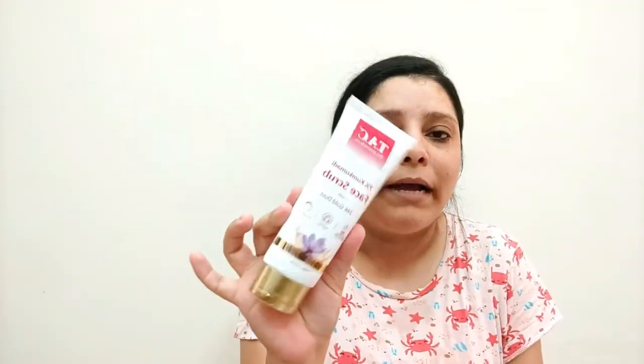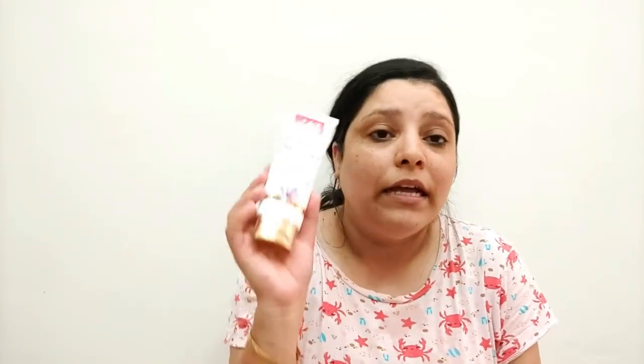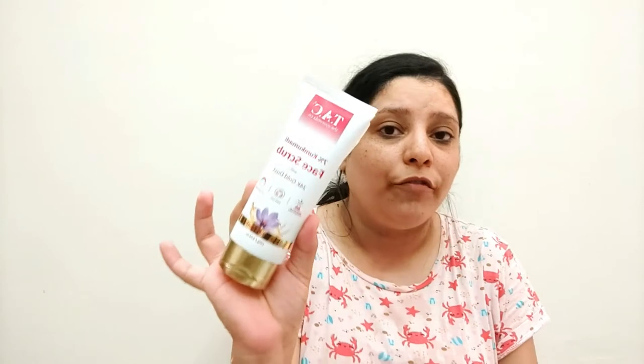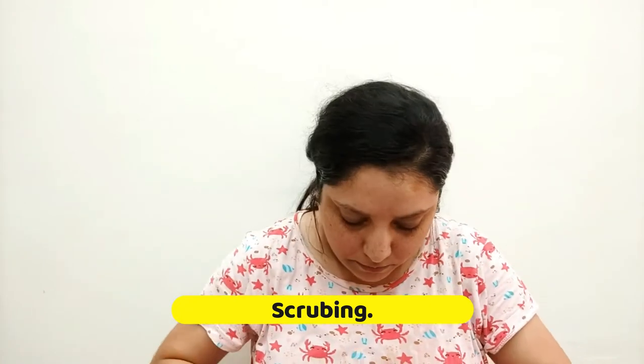For the scrub I am going to use TAC's 7% Kumkumadi face scrub, which again contains 24K gold dust. I really really like this scrub — I am so fond of it. Let's use it now for the face scrubbing.